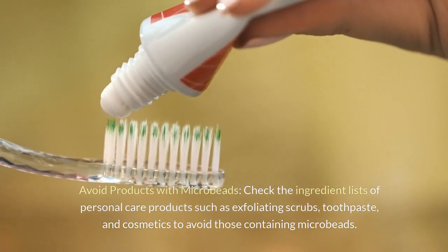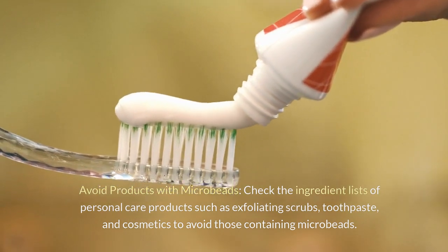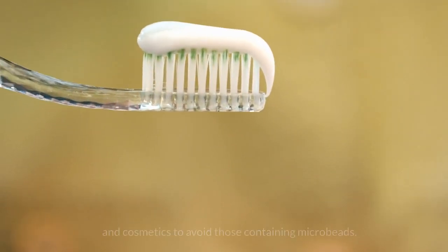Avoid products with microbeads: check the ingredient lists of personal care products such as exfoliating scrubs, toothpaste, and cosmetics to avoid those containing microbeads.